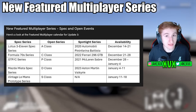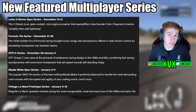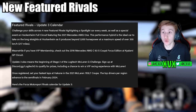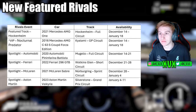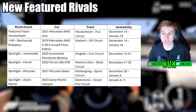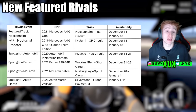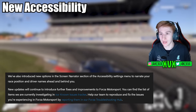We have new featured multiplayer series — spec and open events. The spec series, open series, and spotlight series run week on week, Thursday to Thursday, similar to Forza Horizon 5. For featured rivals, there are four spotlight featured rivals, an extra one for VIP members in the Mercedes-AMG C63 Forza Edition, and an extra one for everyone on the new featured track Hockenheim in the Mercedes-AMG One. The featured and VIP rivals are available all month, while the others rotate week on week.